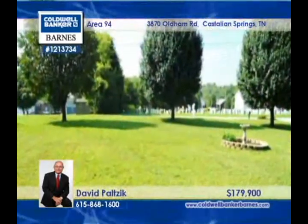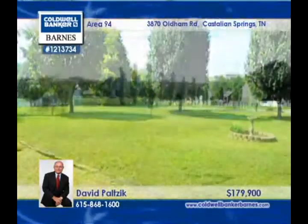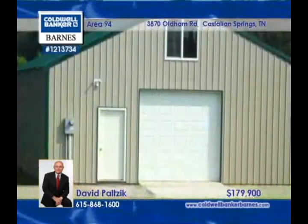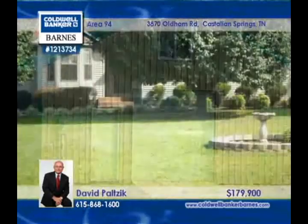The extra-large detached mechanic's garage has a high door, a concrete floor, and electricity. David Palcik has the answers to all your questions about this phenomenal home.